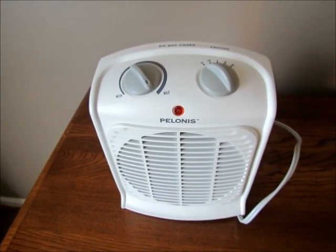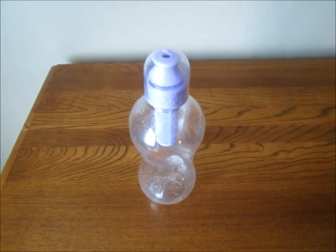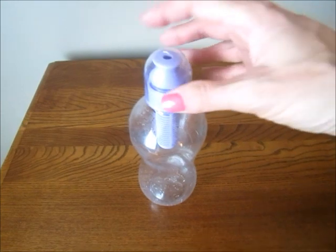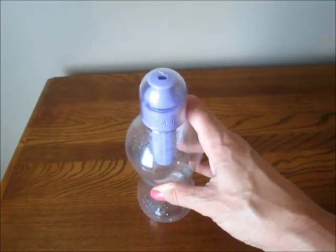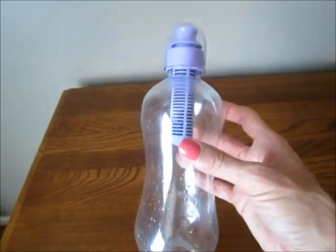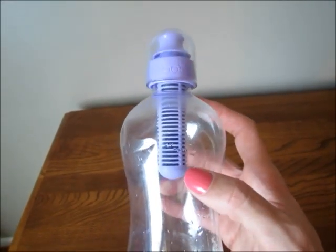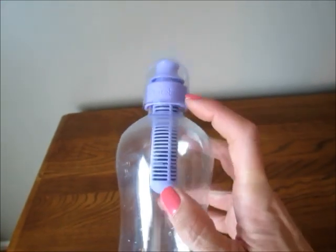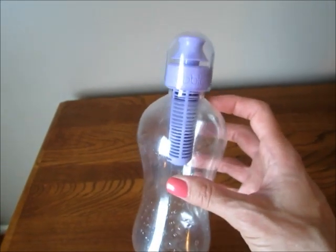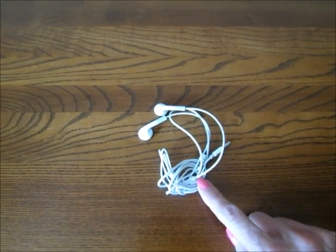I also bring our Brita filter when we're staying in a condo, so we have filtered water without spending a lot of money on water bottles. When we flew on our last vacation and stayed in a hotel, we bought Bobble brand water bottles, which have their own individual filter built in — you fill it up and as you drink, the water goes through the filter. It saved money and the water tasted better.